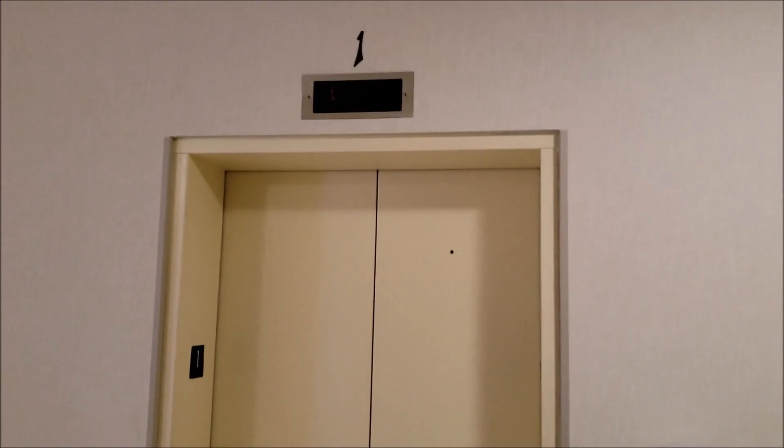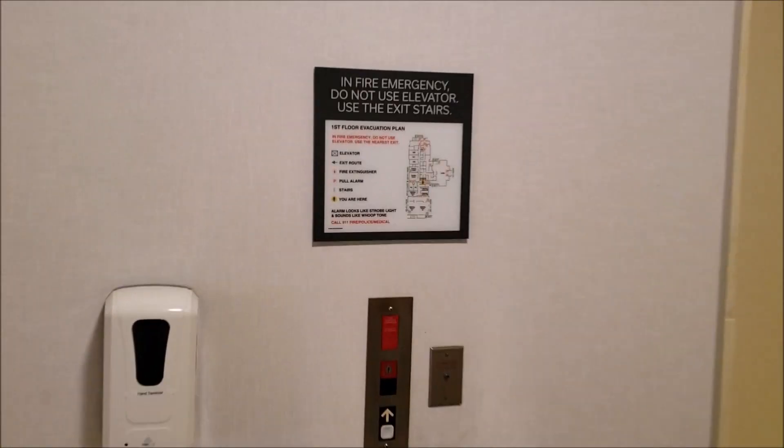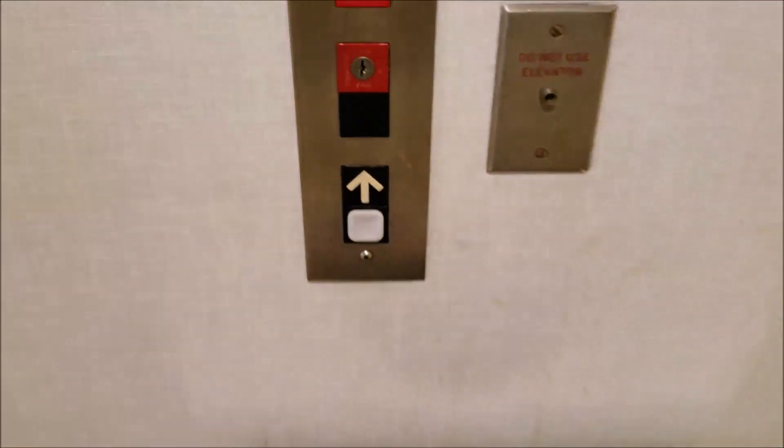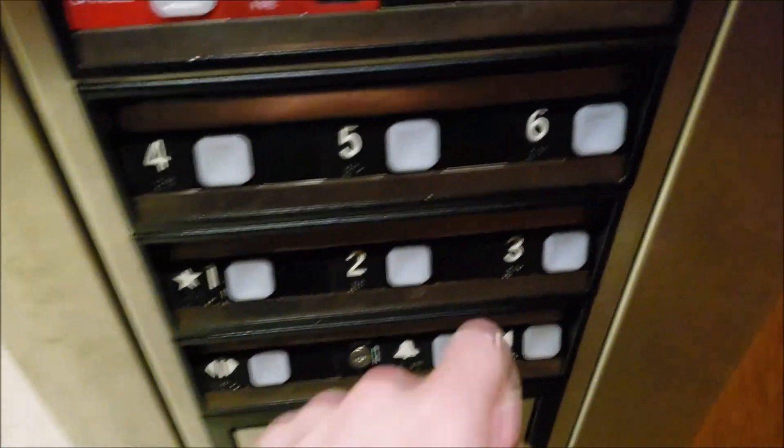These are the elevators at the Hilton Garden Inn in North Tampa, Florida. This is the location near Fletcher Avenue and I-75.